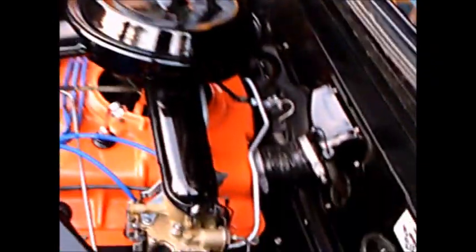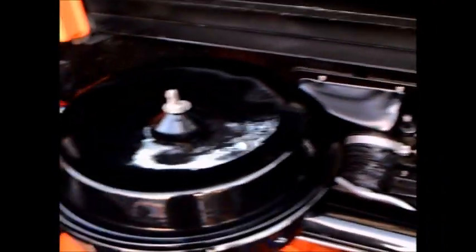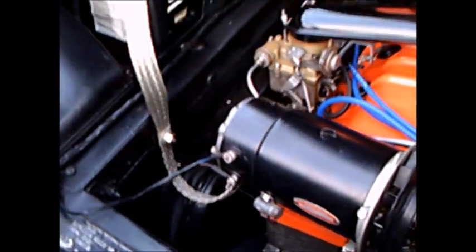And here's the beautiful engine compartment. Somebody spent some real time and effort making this look brand new. Notice the grounding strap there for the battery — you don't often see that woven cable anymore.